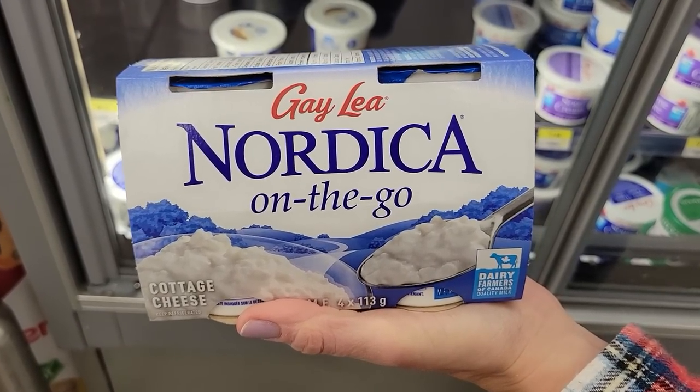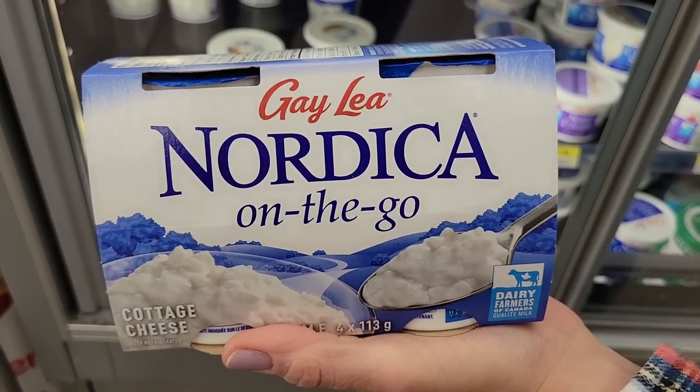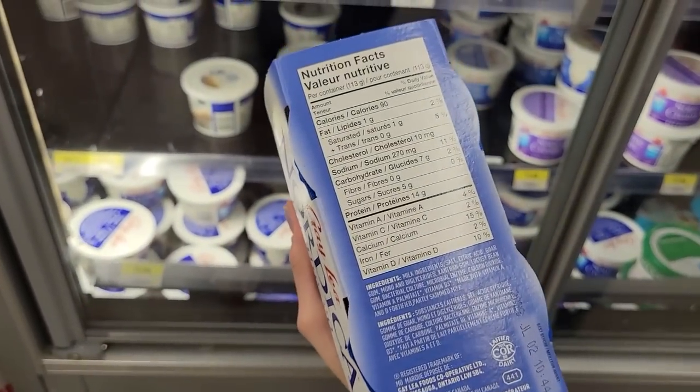Number three: Nordica On-The-Go Cottage Cheese Cups. Super slow-digesting protein — 90 calories and 14 grams of protein a cup.